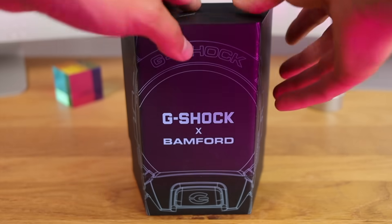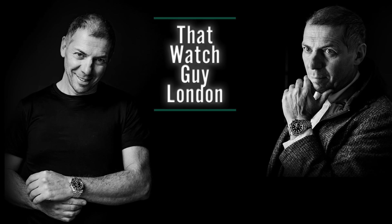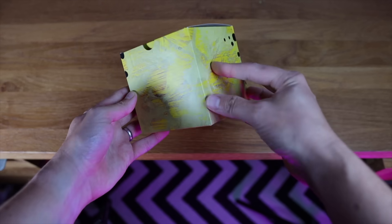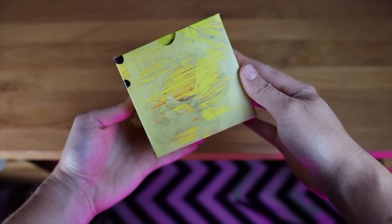Before I show you the watch, I think I should show you the box, because with limited editions it's part of the reason why you might want to have a limited edition G-Shock. I've got to say a big thank you to Gavin from That Watch Guy London — he buys anything that's limited edition. I've put their channel in the description below, please subscribe. It looks like the same substance I wiped off my windscreen this morning — it doesn't look healthy — but it is the same artwork to go with Ed Sheeran's album Subtract, and I suppose that makes sense.